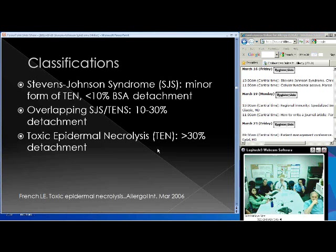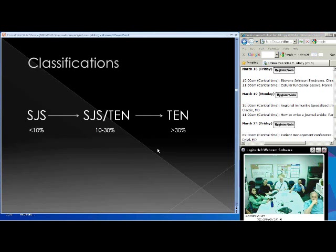There's a proposed classification for the Stevens-Johnson/TEN spectrum. Stevens-Johnson Syndrome is the minor form with less than 10% body surface area detachment. The overlapping SJS/TEN category is 10 to 30% detachment, and Toxic Epidermal Necrolysis is greater than 30% detachment. That's what distinguishes which condition you're talking about.